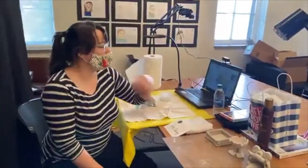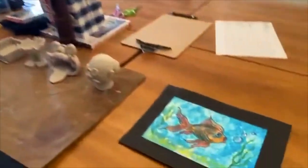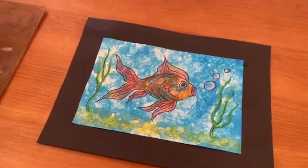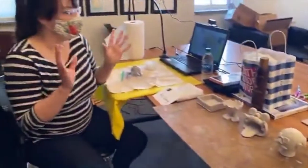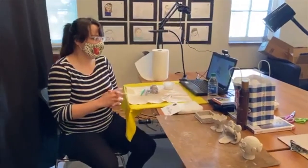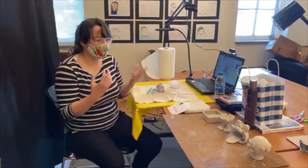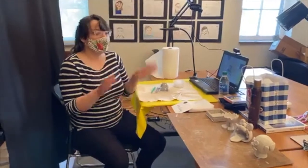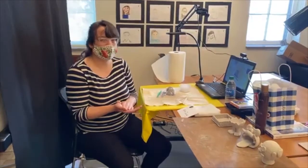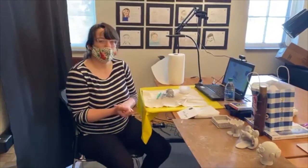Right now we've got a chalk pastel class going on and a printmaking class going on. I wanted to take that class myself, with all the things they were putting in those kits. If you sign up for the class and you get these kits, you'll start thinking, wow, they thought of everything — and they did. Our teachers really sat down and planned every lesson so that we can make sure that everybody's got the proper tools and materials to make good art at home.